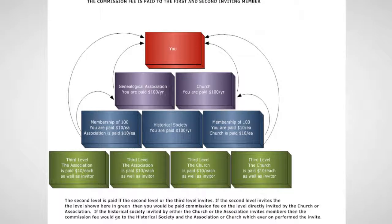Churches with or without cemeteries are ideal prospects. Cemeteries provide the opportunity for the church to create genealogical research opportunities for the membership. We have a video explaining the motivation for each type of organization to join AmericanPioneers.com.